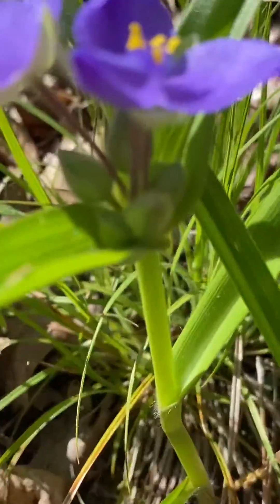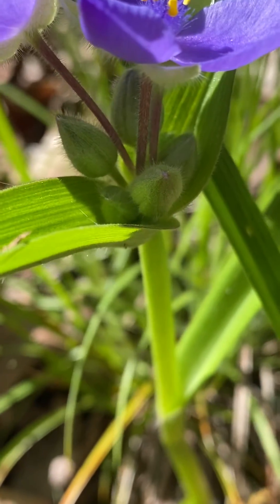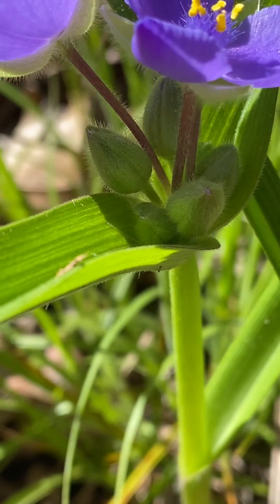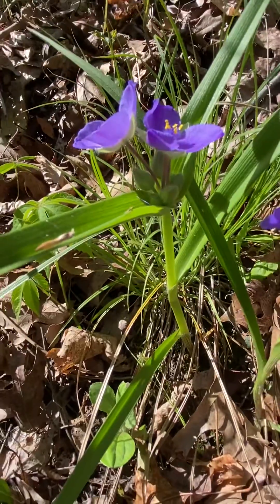Also, it has very hairy sepals. Before the flower petals open, they're enclosed in these little sepals — you see how hairy they are. That makes identification easy.